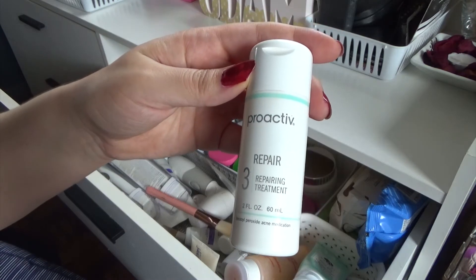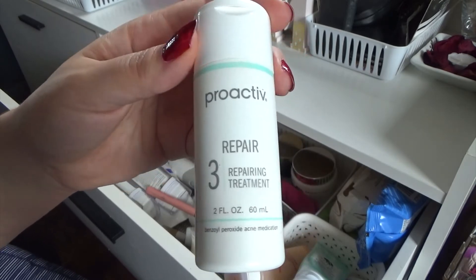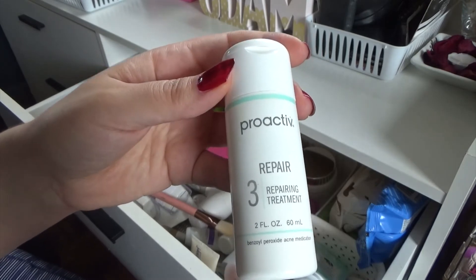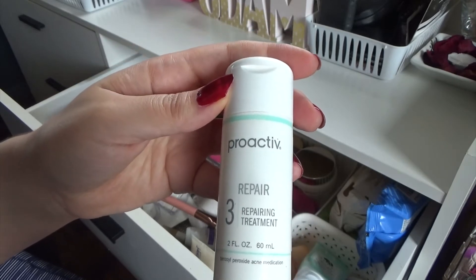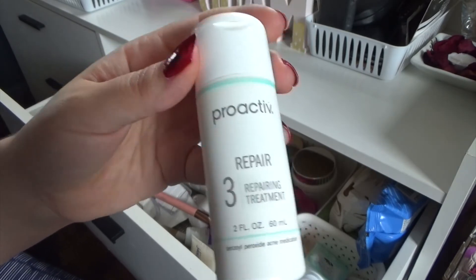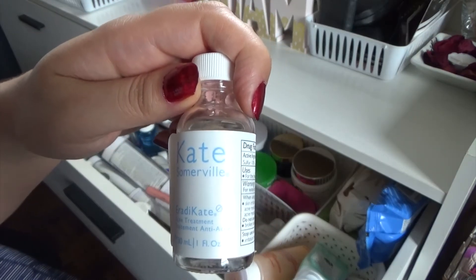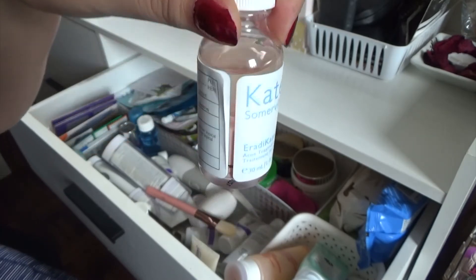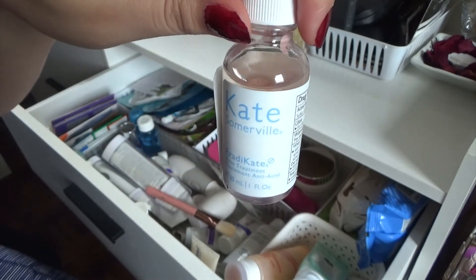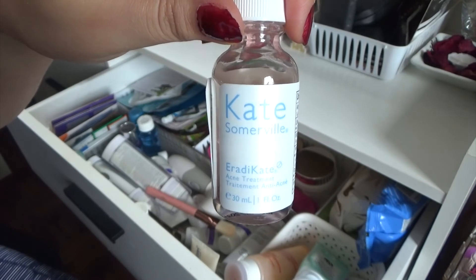I've got the Proactiv 3 Repairing Treatment. I used to use Proactiv all the time when I was younger, and I used to get compliments on my skin — it was really because of this product. I love this product so much; this gets rid of pimples in a snap. I put this on pimples and get rid of them immediately. Sometimes I forget that I have it, so I've bought other products since, but this is really great. And I got the Kate Somerville Eradicate Acne Treatment — it's a liquid with a pink paste at the bottom, and at the top it says do not shake. You stick a Q-tip in there, get the product out, put it on your acne, and it's supposed to get rid of your acne.